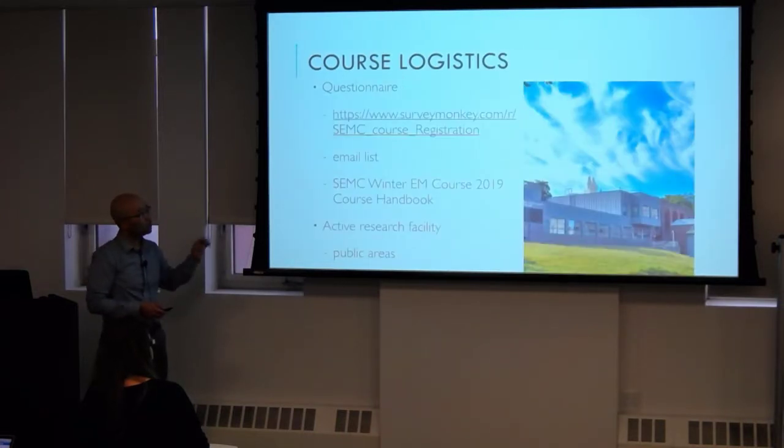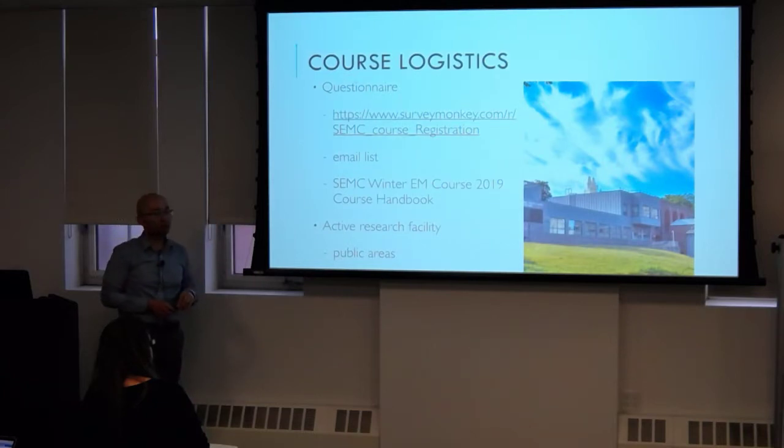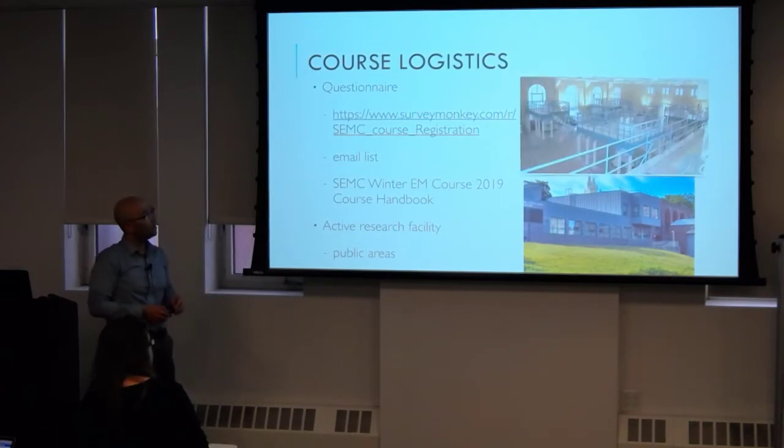Our TAs will also give out a course handbook with more detail, especially for those who need credit. We are an active research facility — there are certain public areas. This is a public area, and downstairs I'll show you other public areas during the tour. Right behind us is the NMR facility, so that's an area we want to really steer clear of.